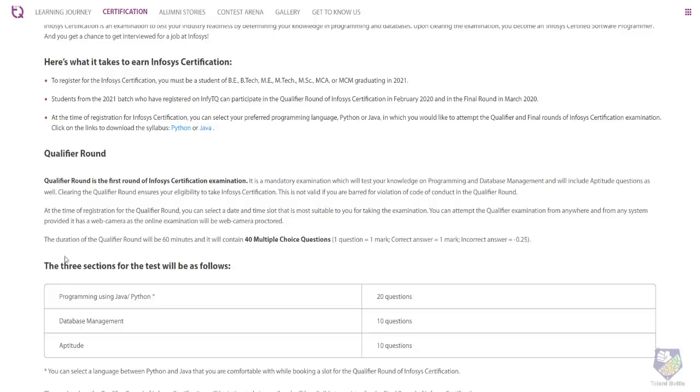The duration of the qualifier round is 60 minutes and it will contain 40 MCQ questions. Each correct answer carries one mark, and there is a negative marking of 0.25 marks per wrong answer.